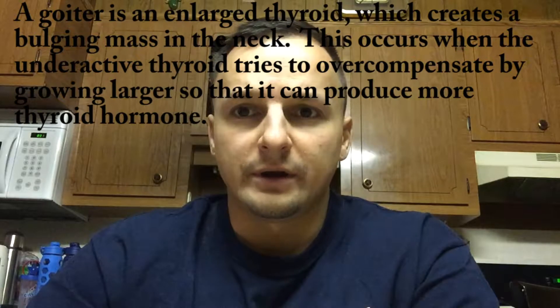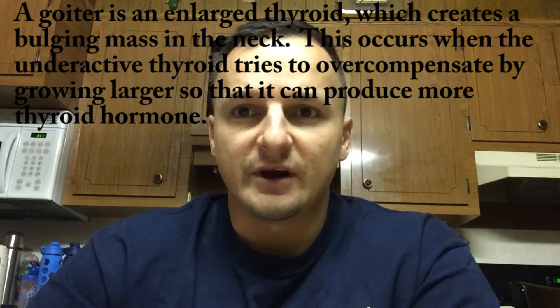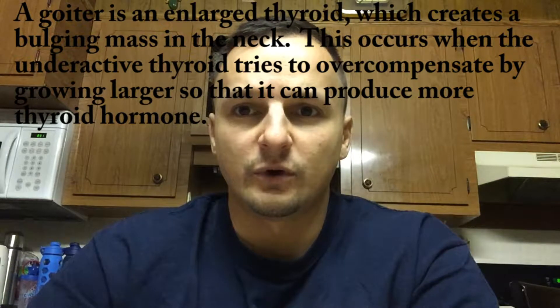Hashimoto's disease is normally controlled by taking thyroid hormone-stimulating medication. Hypothyroidism, whether caused by insufficient consumption of iodine or an autoimmune disorder such as Hashimoto's, can create a goiter, which is an increase in the size of the thyroid when it's trying to overcompensate by producing additional thyroid hormone. In addition, hypothyroidism can be caused by the surgical removal of the thyroid gland itself, usually due to an overactive thyroid.